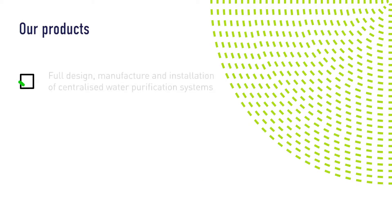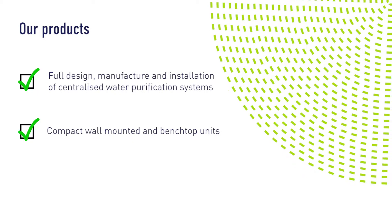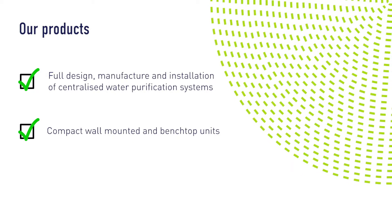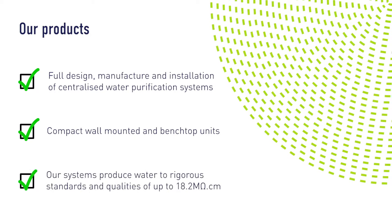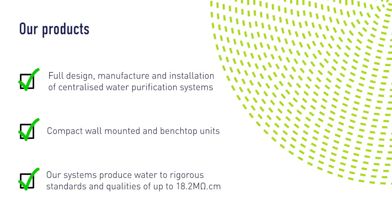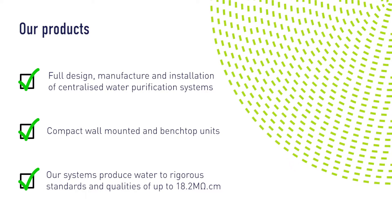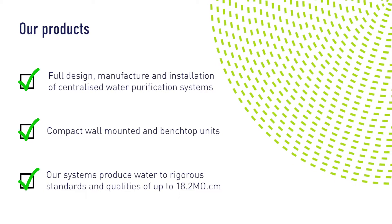Our service capability includes full design, manufacture and installation of centralised water purification systems. We offer a full range of compact, wall-mounted and benchtop water purification units for use in all laboratory applications. Each system provides the exact purity and volume of water required based on the quality of the feed water and the nature of the application, while also meeting storage and distribution requirements.